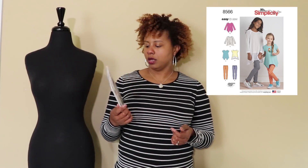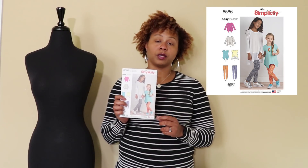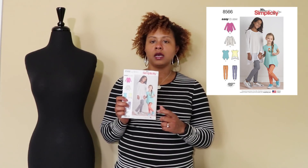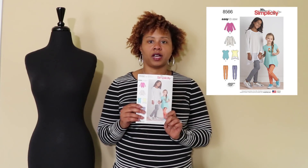Simplicities were on sale for $0.99, and there was only one I grabbed — also for Miss Socialite. It's a cute top and legging pattern. I have plenty of legging patterns for her already, but the little top was cute and for $0.99 it wasn't worth having to draft it myself. This is Simplicity 8566.